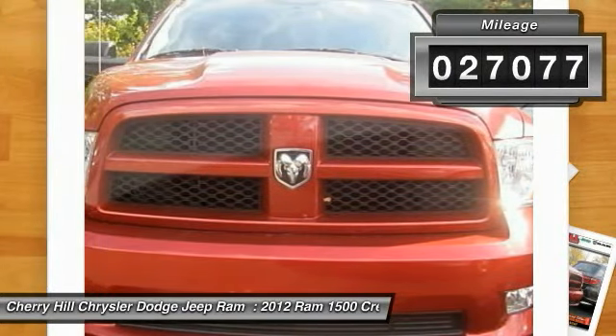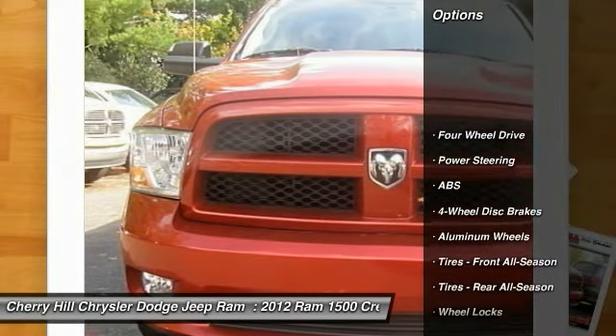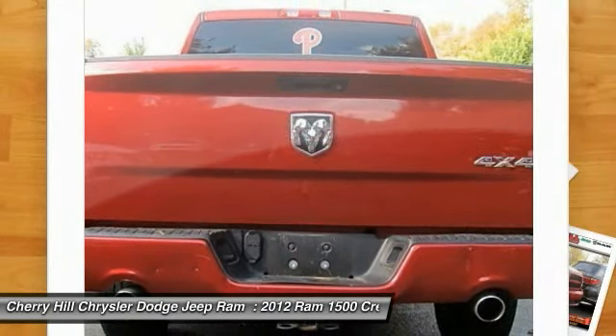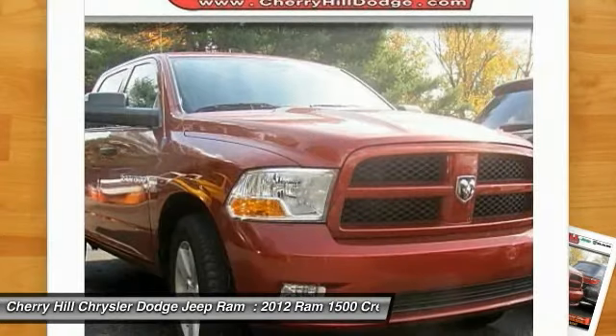This vehicle has less than 30,000 miles. Here are some of this vehicle's great options: anti-lock braking system, stability control, traction control, adjustable steering wheel, driver airbag, power steering, aluminum wheels, floor mats, four-wheel disc brakes, and four-wheel drive.